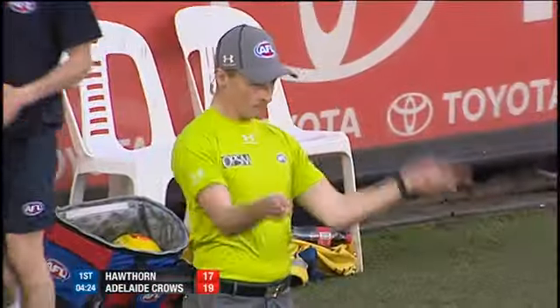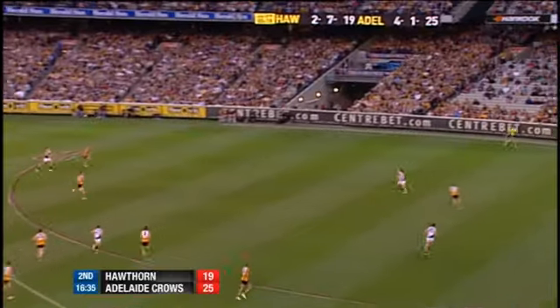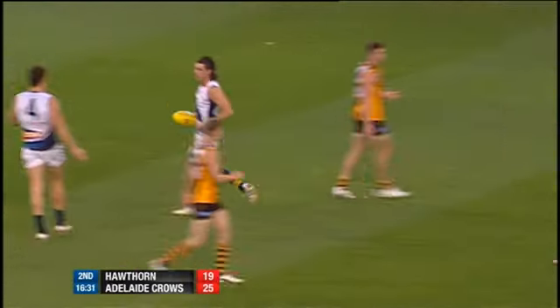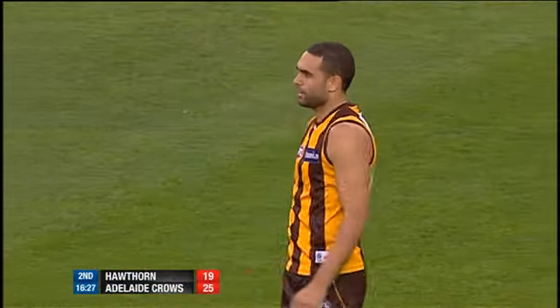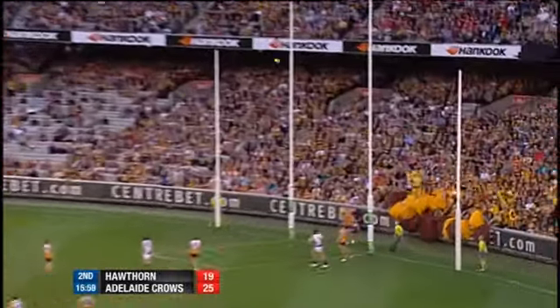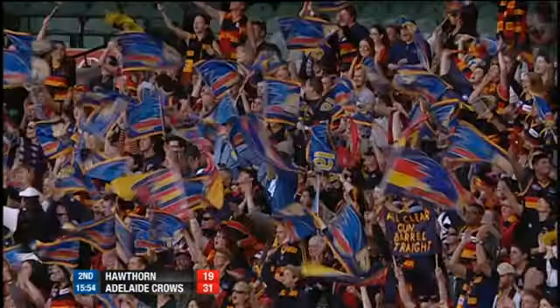It's working brilliantly for Adelaide. He got it really well and came with great velocity. Vince sends it long and deep to Taylor Walker — saw him practising from this very position before the game. 22 goals in his last six games. Walker comes in and he kicks the goal. Adelaide extend the margin.